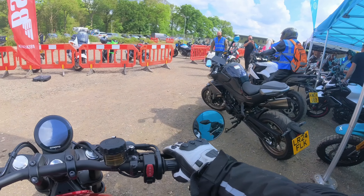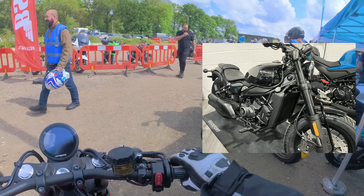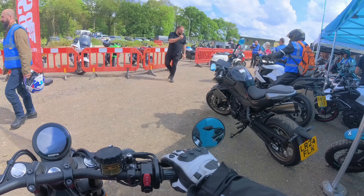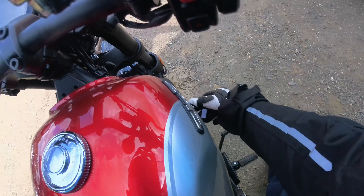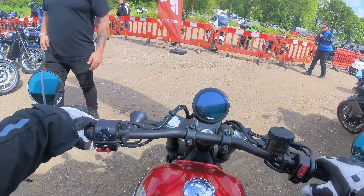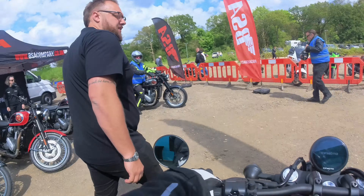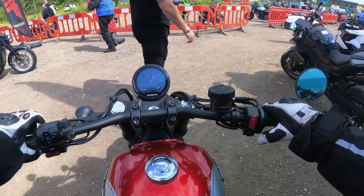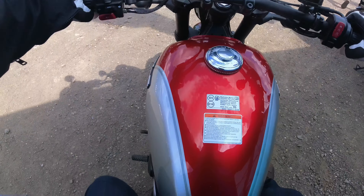So, 450 CC by CF Moto. There's going to be a lot of bikes starting up, so you're probably not going to hear much. Just give it a second while it wakes up. I thought mine was slow - it's so low, it's tiny.